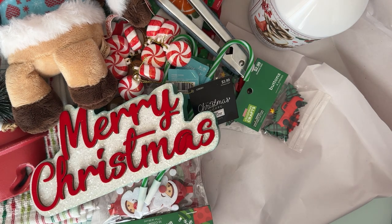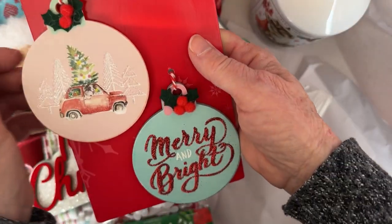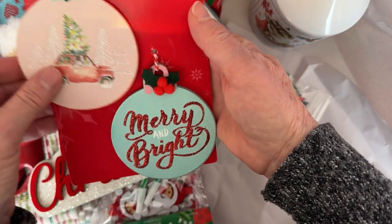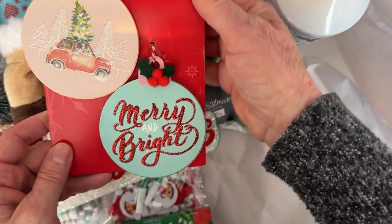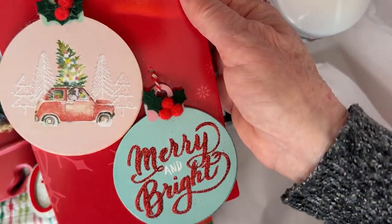And then they also have these, which also say gift toppers. They're wood, and I just like the colors on them. So I grabbed I think the three that they had left of those too. So I thought those were really cute.